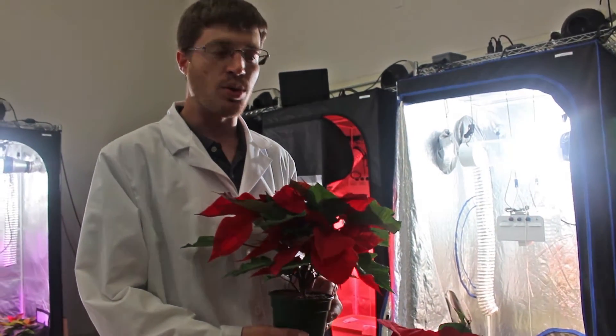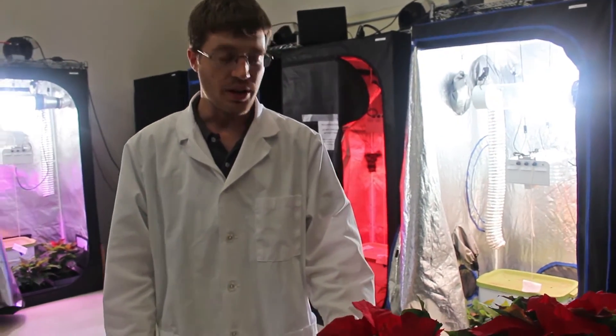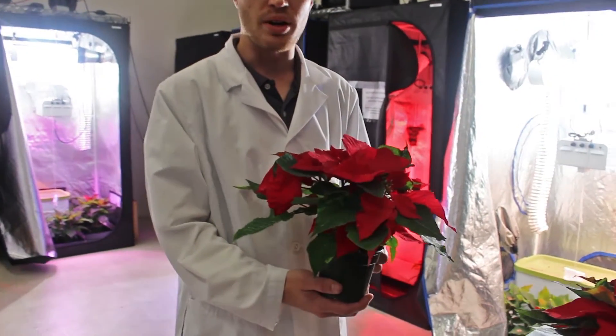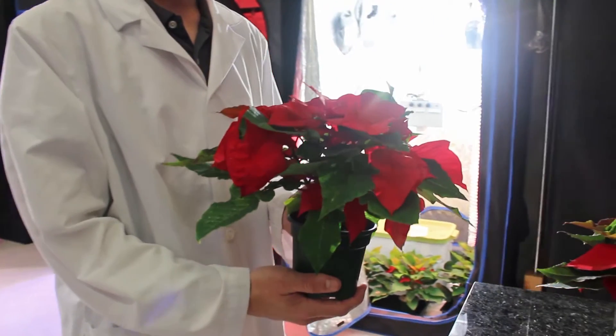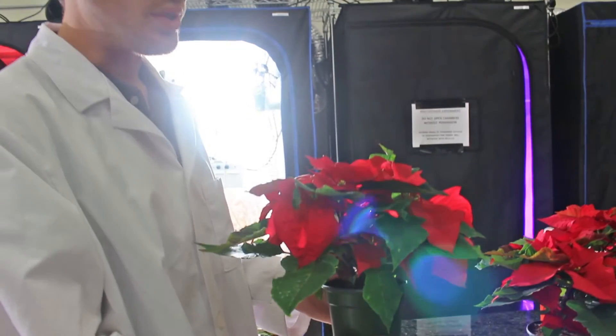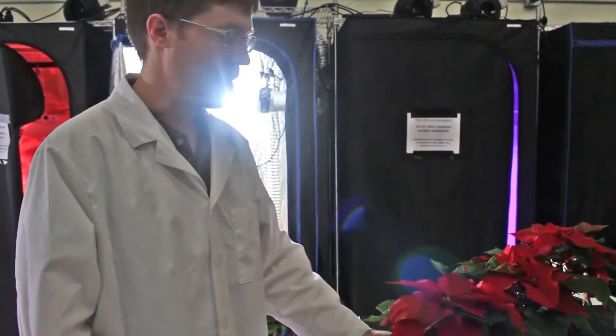In addition to proving equivalency, we also adjusted the spectrum we're growing these lights under with a high blue treatment. Under an increased quantity of blue light, we're able to keep plants short and compact in comparison to both the HPS and LED treatments. These compact plants are better for aesthetic and shipping purposes as well as having some other added benefits to their production quality.